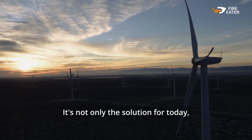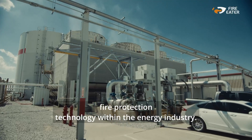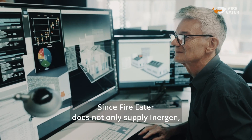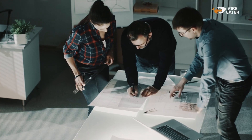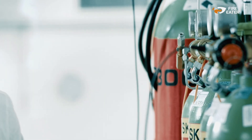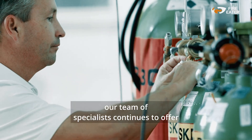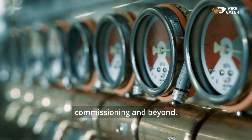It's not only the solution for today — it will remain the state-of-the-art fire protection technology within the energy industry. FireEater does not only supply Inogen; FireEater developed it. With over 40 years of dedicated experience in the fire safety industry, our team of specialists continues to offer comprehensive support from system design through installation, commissioning and beyond.